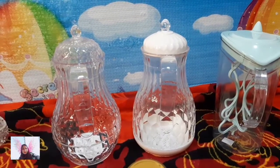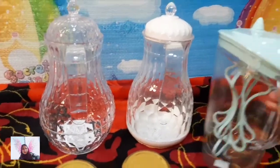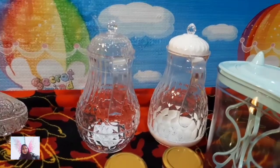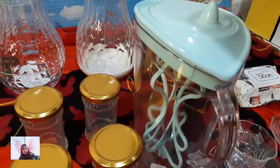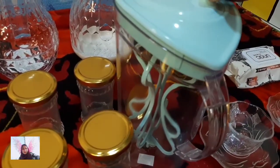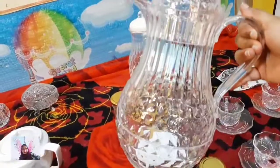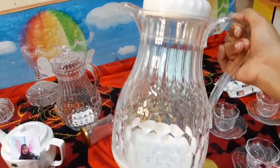Last I got these three mugs — two are water serving mugs and this one is a juice serving mug. The juice mug is 15 dirhams and the two water mugs are 25 dirhams. One is for my sister and one is for me. In the juice serving mug you can see they've given a knob here so you can mix the juice inside. These two are non-breakable jugs — one is colorless and one has a white lid and base.